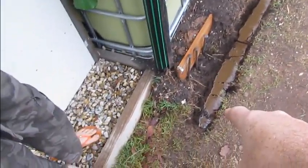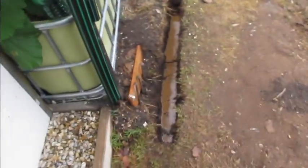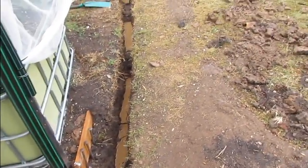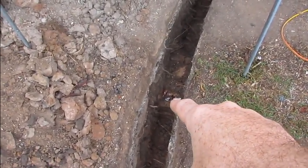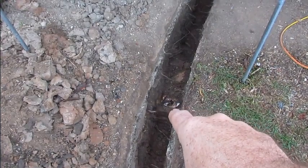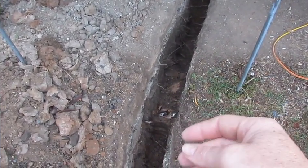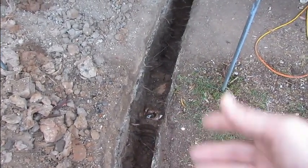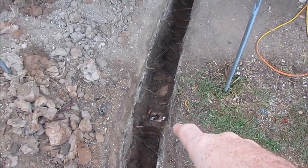This trench has got to be 600mm or two foot deep, and it's going to go under here and into the cabinet — the sparky is coming out to wire that up as soon as it's done. Up the other end, we ran into a problem — old clay sewer mains. One's a stormwater pipe; that one got broken. I was panicking thinking I'd done something really bad, but the whole thing is just chockers with roots, so there's no way it was being used for stormwater.